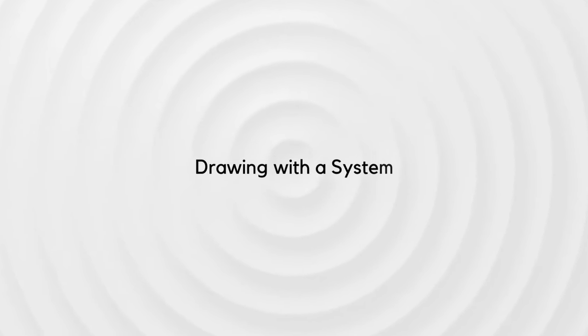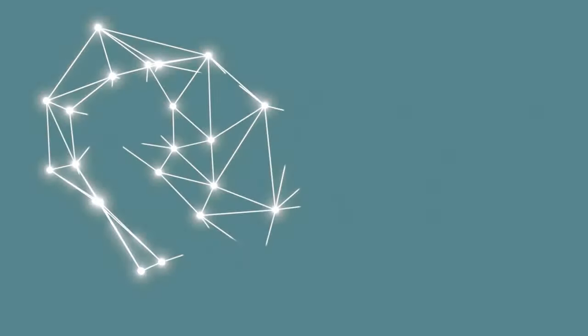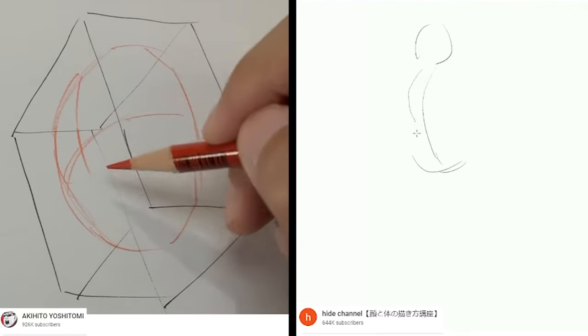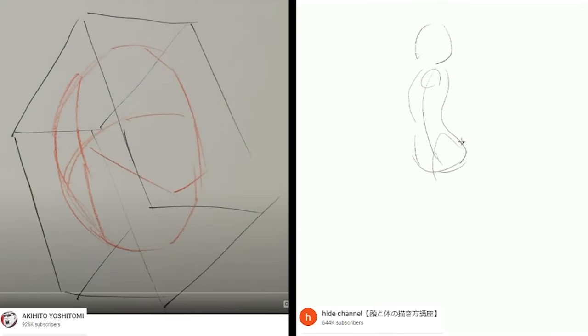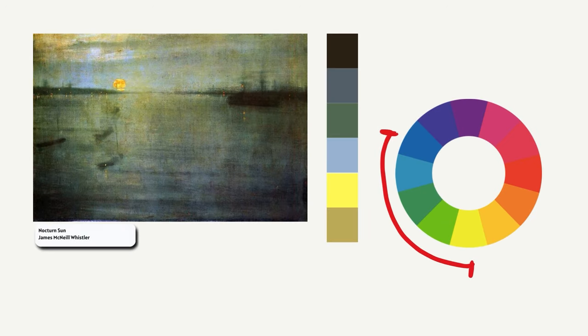Drawing with a system. I can't really call myself a self-taught artist — I've read many books and taken courses. Books typically present content within a structured system, while tutorials by different artists on YouTube, even on the same topic, offer varied approaches. Many videos suggest using tertiary colors, but mine suggests limiting to 180 degrees. This might be overwhelming for beginners. When feeling confused, stick to one method.